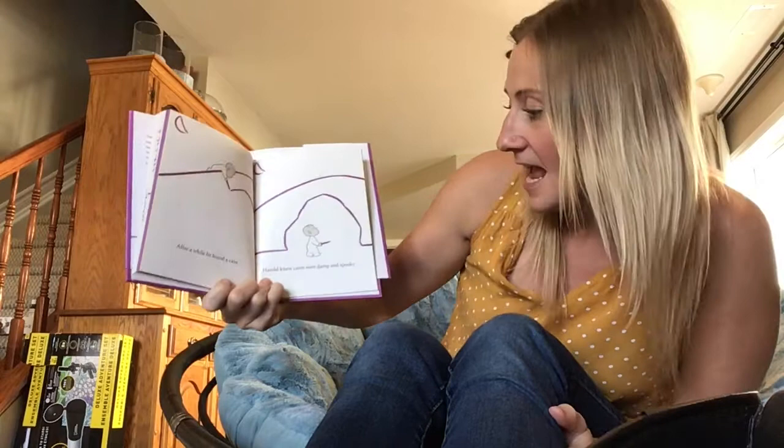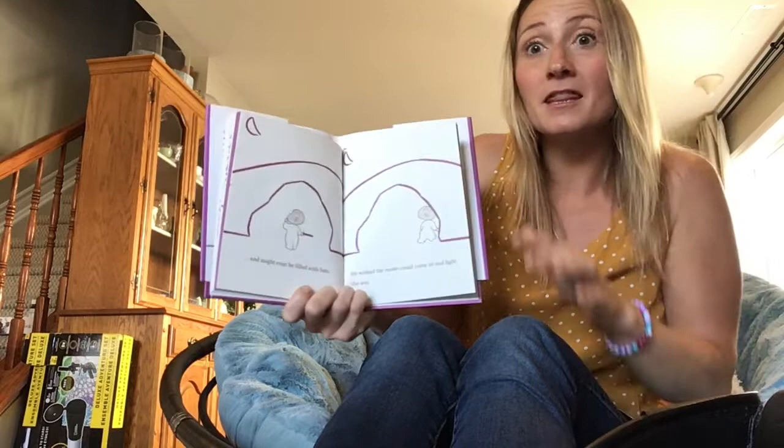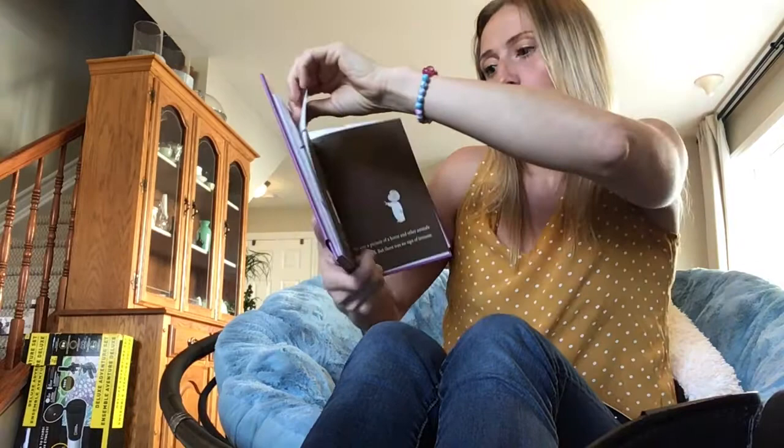After a while, he found a cave. Harold knew that caves were damp and spooky, and it might even be filled with bats. He wished the moon could come and light the way. Look what's coming out. The cave was dark, very dark.